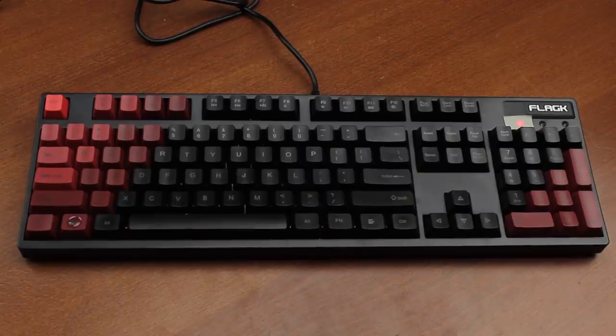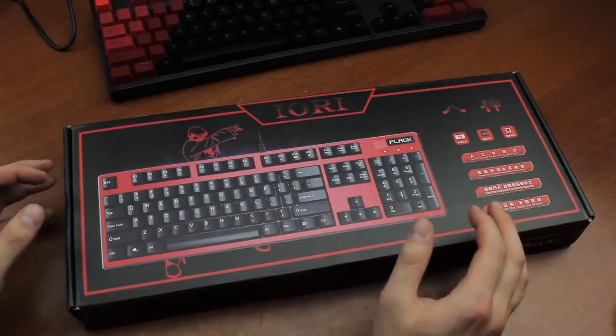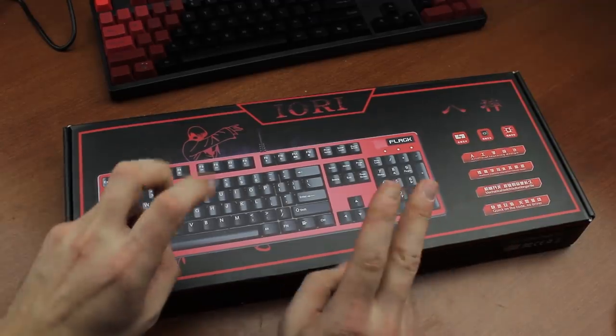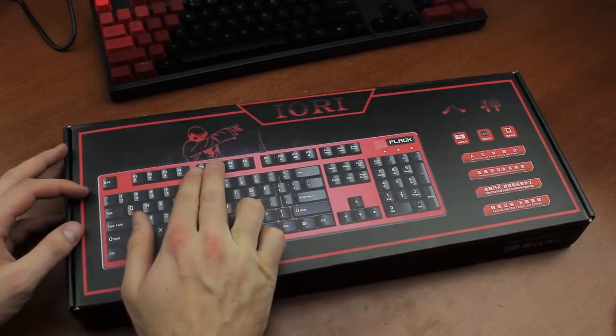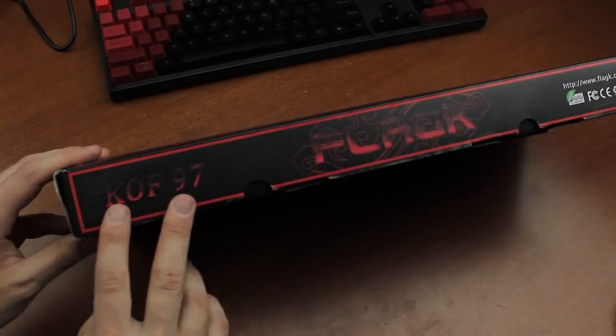Hello and welcome to this review of the Flag-K Iori. I've also seen it referred to as a KB-101, but I have no idea where they got that name from. The Iori is apparently named after a popular King of Fighters character called Iori Yagami, which I've been told by a Chinese colleague is also alluded to by the model number Ba Shen, which apparently means something like Eight God. This makes sense as the box has what appears to be a picture of Iori on it, as well as a King of Fighters 97 stamp.